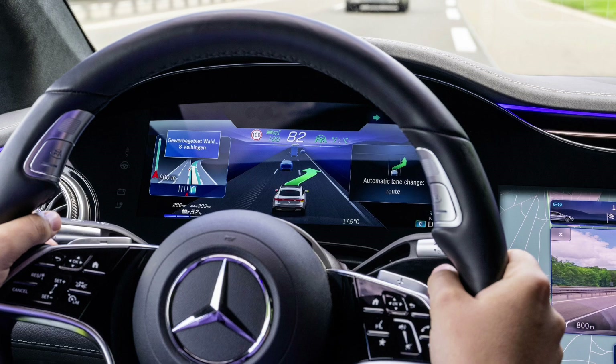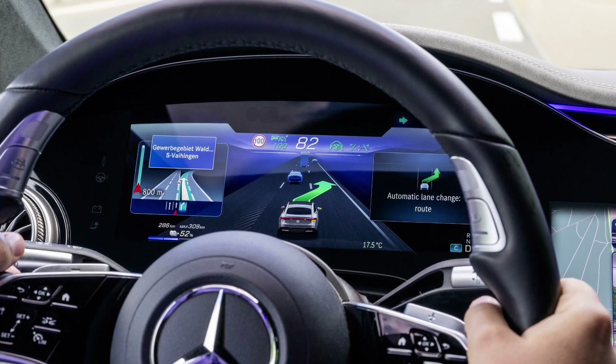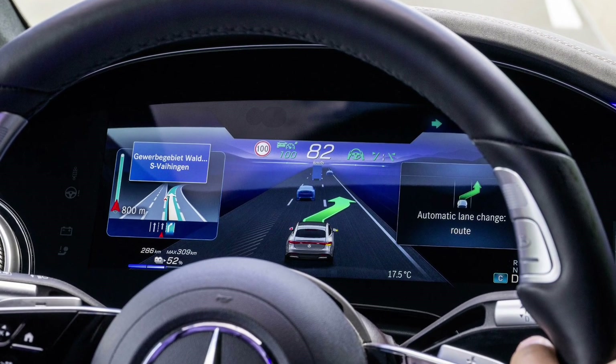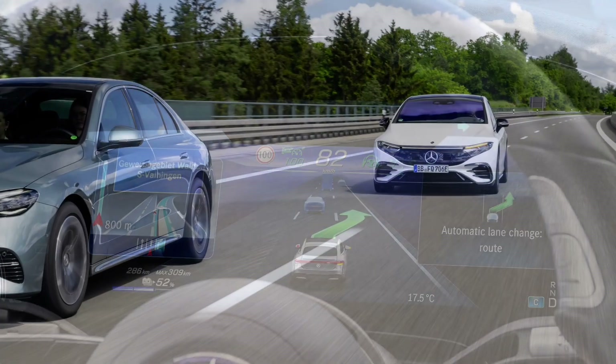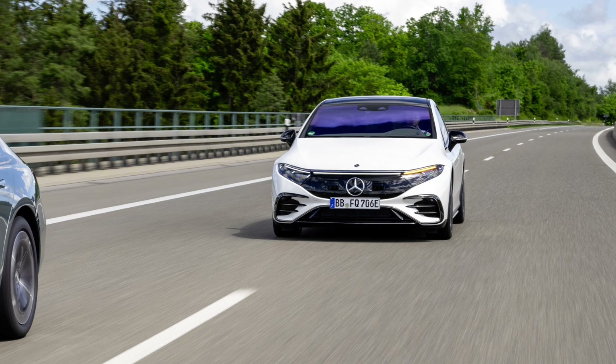All models in the current E-Class model series as well as the CLE Coupe and Cabriolet can be updated in this way. This is also possible for the C-Class and S-Class as well as the GLC, EQE and EQS — both as saloon and SUV — from modification year 2023 January onwards.